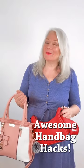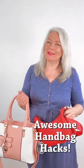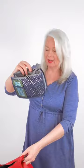Hi everyone and welcome to another styling quick tip. Today I'm going to talk about purses. Did you know that there are purse organizers like this one here?